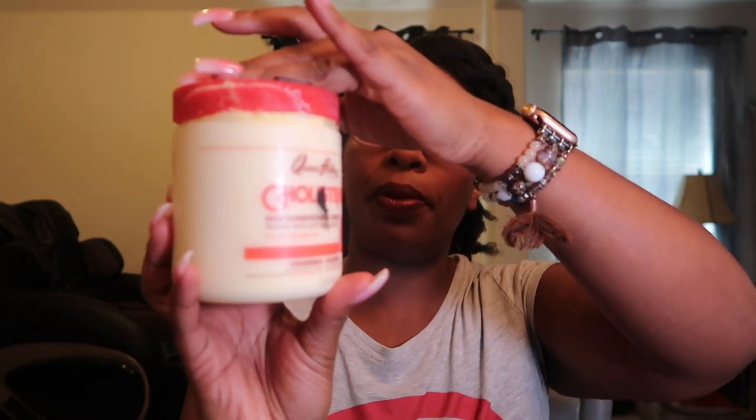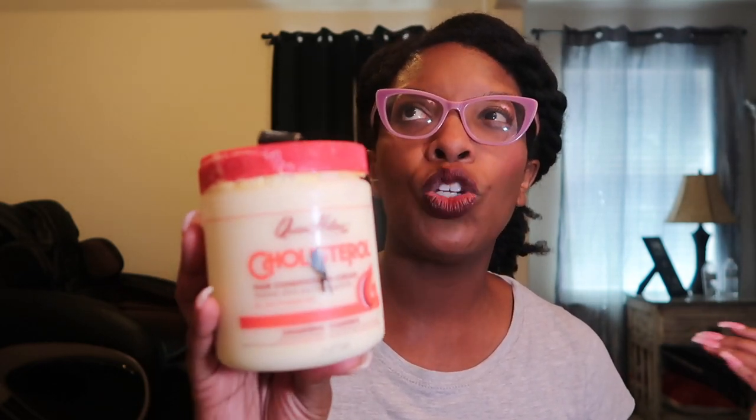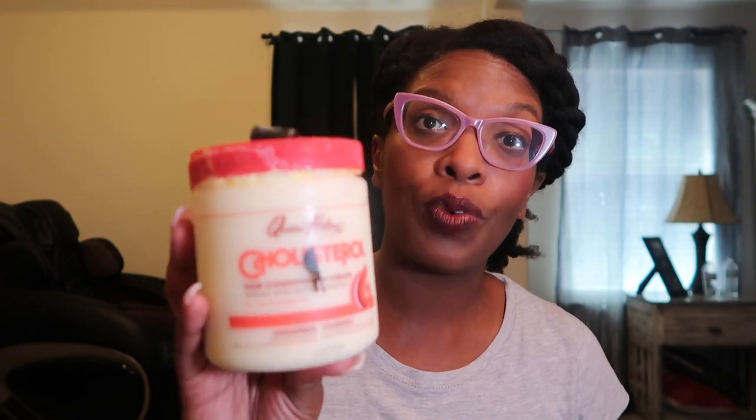Next up we have the one that's been leaking — we have the Queen Helen Cholesterol. It's hot here in Texas, so this could have been worse. This is pretty big, I believe it's like 15 ounces. Typically I like to mix my cholesterol with an oil and a honey depending on the day, but I absolutely love applying cholesterol. This is sometimes my only deep conditioner, and I deep condition my hair almost every wash day now.